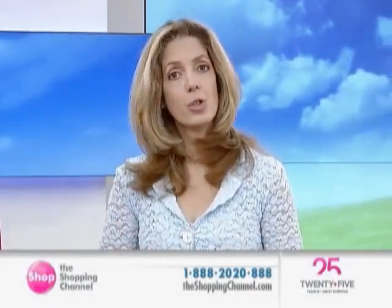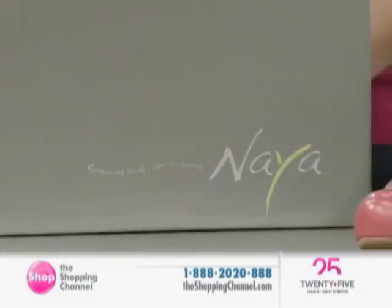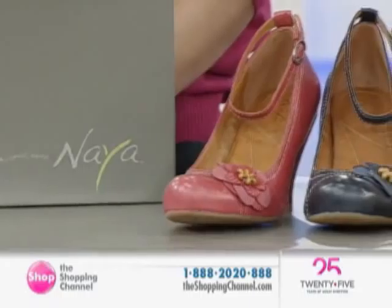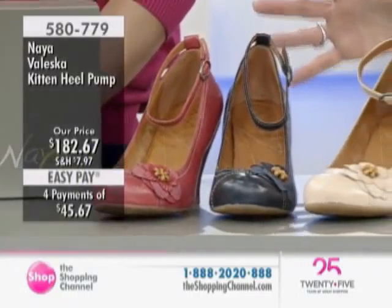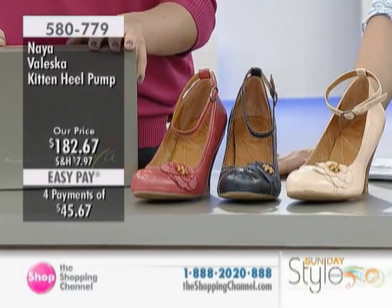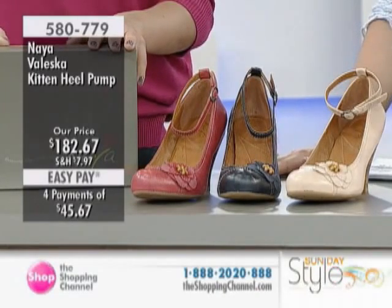We've got fabulous Naya leather shoes here at the Shopping Channel. This is a very much environmentally conscious line, not just from the shoes, but from the recycled boxes, the soy-based inks, the reusable shoe bag, and the natural renewable resources that you'll find in the different shoes.